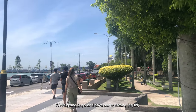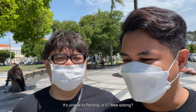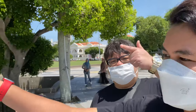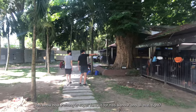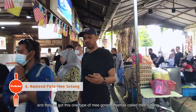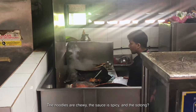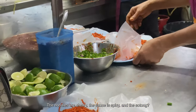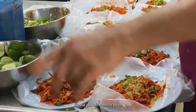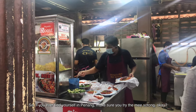Next we're going to try mi sotong — a very mamak style dish unique to Penang. You know how Penang is famous for nasi kandar? Well the mi goreng mamak is also a local flavour here, and they have this one type called mi sotong that's only found in Penang. The noodles are chewy, the sauce is spicy, and the sotong is so tender you won't even believe it. It's the perfect comfort food. If you ever find yourself in Penang, make sure you try the mi sotong — confirm you won't regret it.